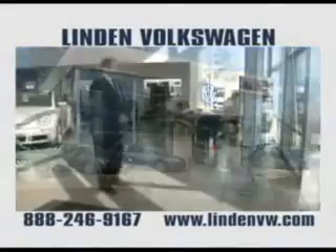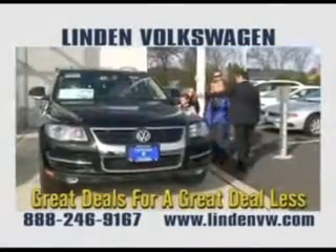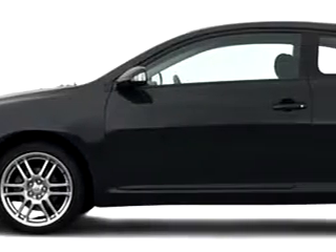Imagine driving this grey 2005 Scion TC, equipped with a 4-cylinder engine, with 134,725 miles.